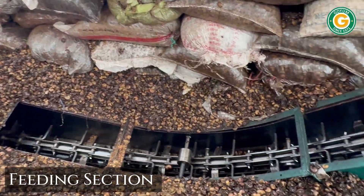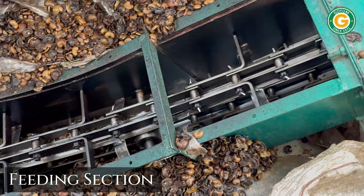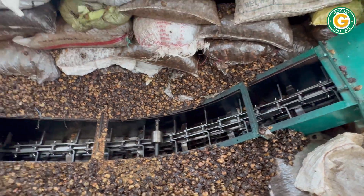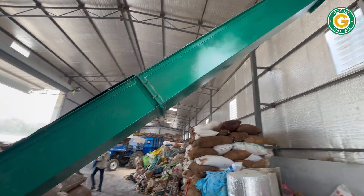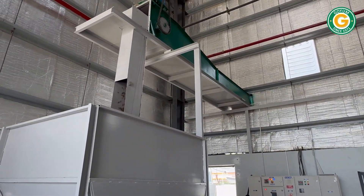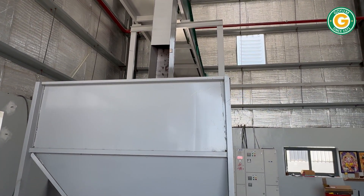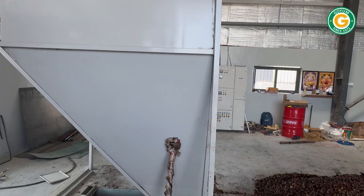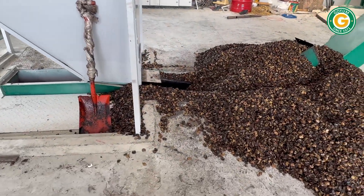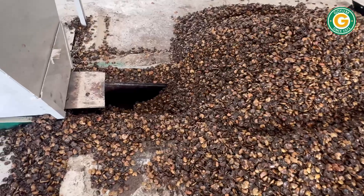A bulk redler conveyor transfers the cashew shells to the feeding hopper. The cashew shells are transferred from the hopper to the cooker via a redler conveyor and then moves to the expellers for oil extraction.